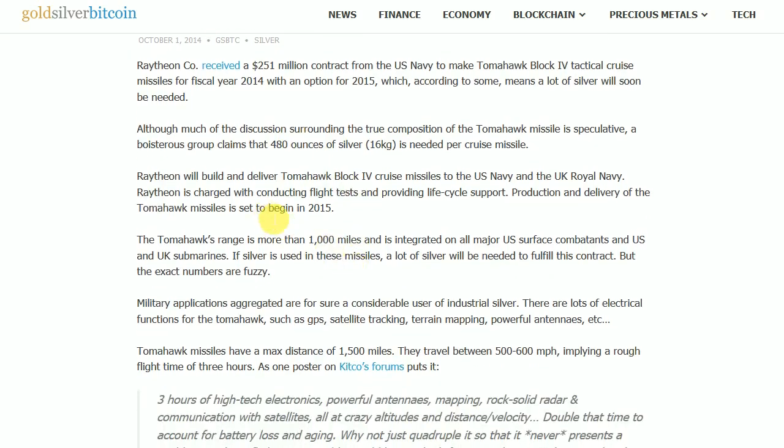Raytheon will build and deliver Tomahawk Block 4 cruise missiles to the U.S. Navy and the U.K. Royal Navy. Raytheon is charged with conducting flight tests and providing life cycle support. Production and delivery is set to begin in 2015. The Tomahawk's range is more than 1,000 miles and is integrated on all major U.S. surface combatants and U.S. and U.K. submarines.